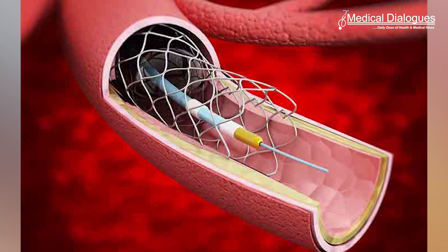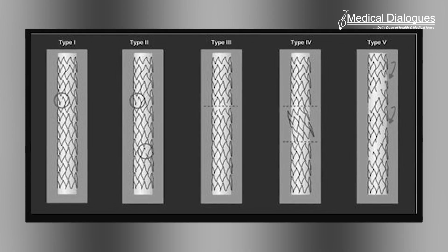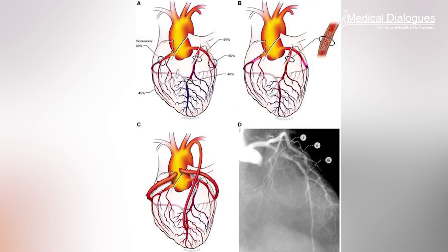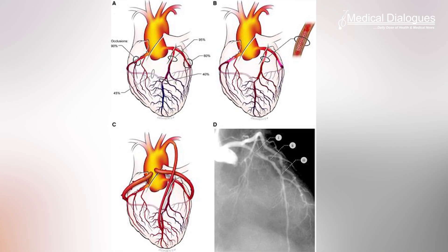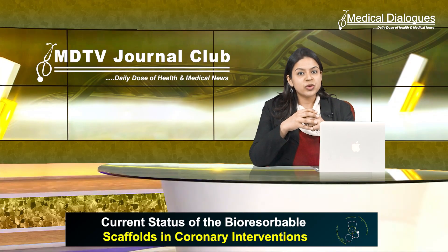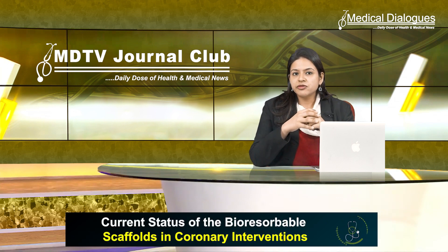Stents often show occasional late and very late stent thrombosis, stent fatigue fracture, and unsuitability of the stented segments for future surgical revascularization. Also, the impairment of vasomotor tone as well as the jailing of side branches are all unresolved issues.